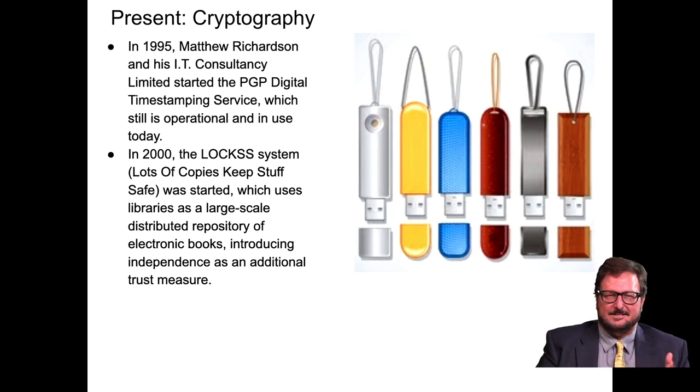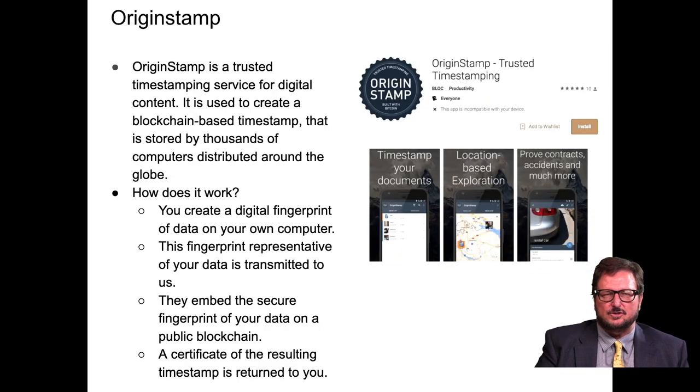Now we get to the present era. In 1995, Matthew Richardson and his IT consultancy started the PGP digital timestamping service, which is still operational and in use today. And in 2000, the LOCKSS system — Lots of Copies Keep Stuff Safe — was started, which uses libraries as a large-scale distributed repository of electronic books, introducing independence and redundancy as an additional trust measure.